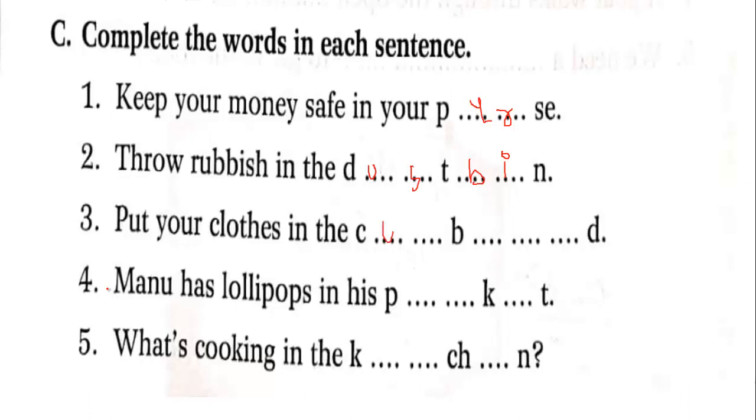Put your clothes in the cupboard — C-U-P, cup, B-O-A-R-D, board — cupboard. Manu has a lollipop in his pocket — P-O-C-K-E-T, pocket. What is cooking in the kitchen — K-I-T-C-H-E-N, kitchen.